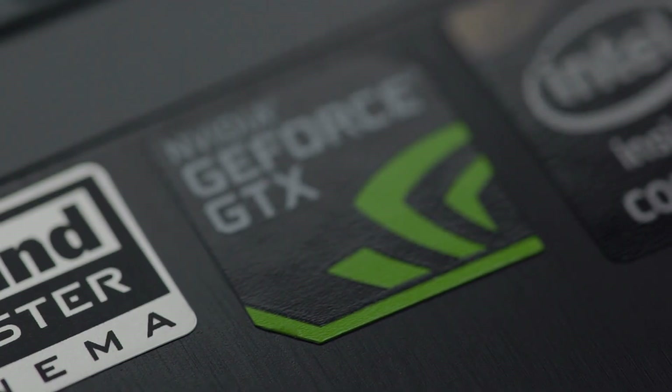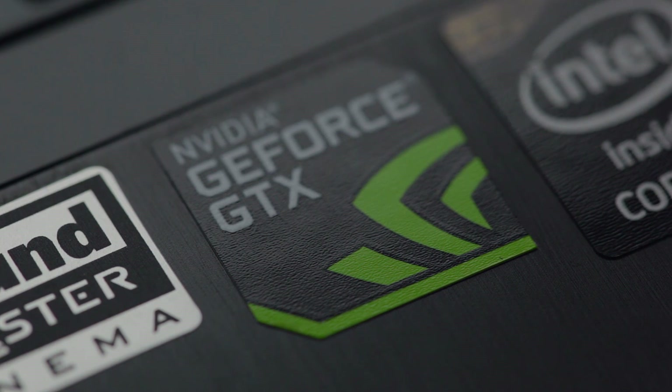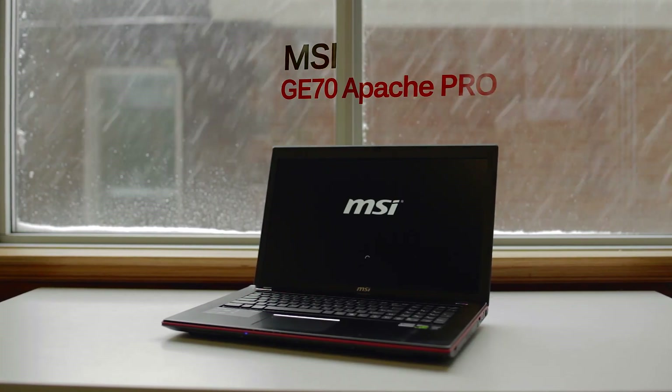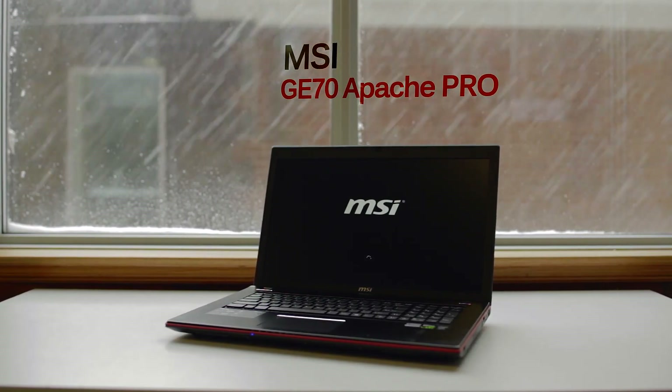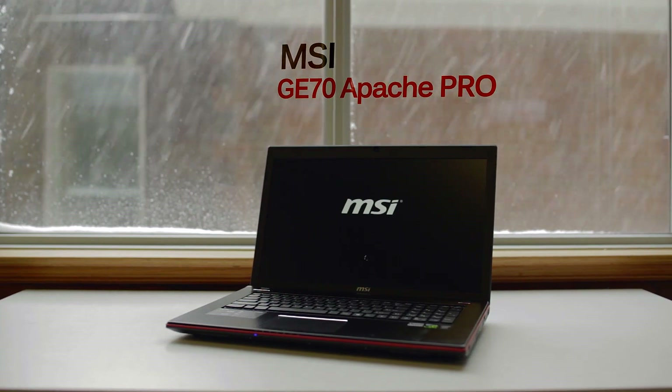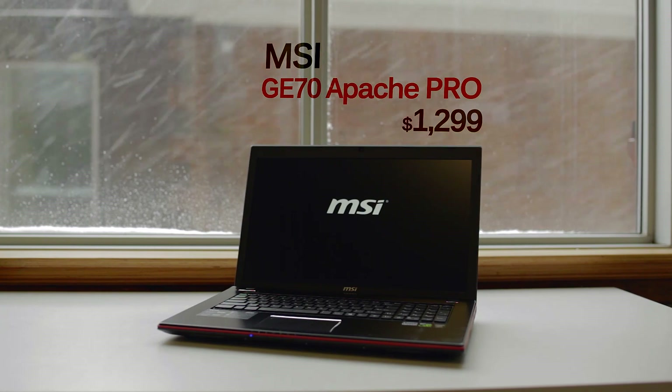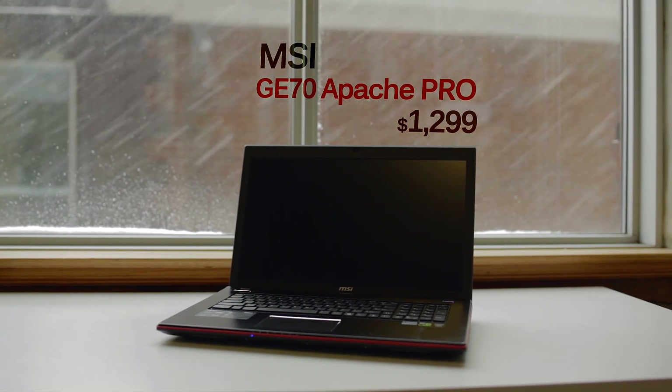Hello, I'm Dmitry with Hyrule Canucks and today we're talking about Maxwell as it is rolling out for mobile, particularly for the gaming notebook section — and that is exactly why we have this MSI GE70 from their Apache series on the table. We have done our full review for this, so make sure to check it out — there's going to be a link in the description, and if you click anywhere on the screen you will be redirected to that review.